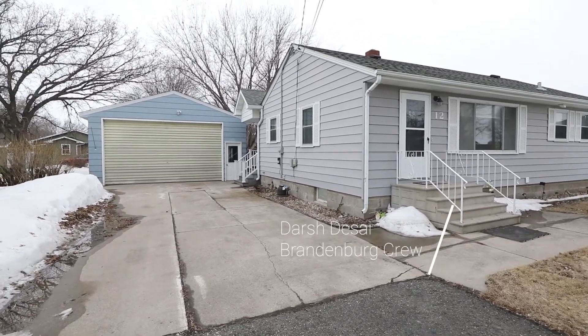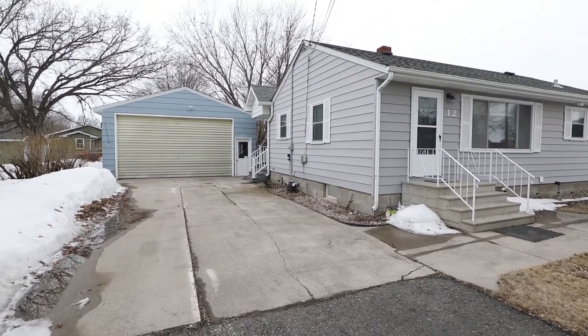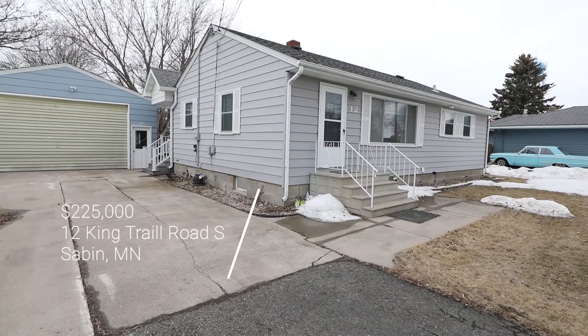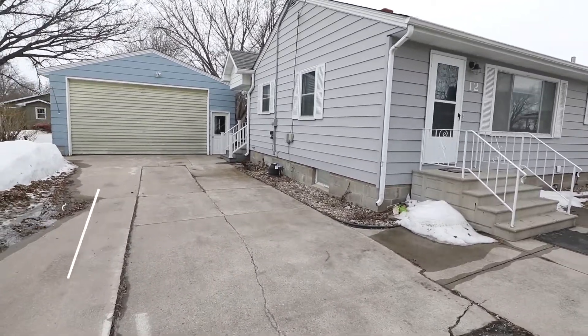Hey everybody, welcome back to another home tour. Today we are in Sabin and we have a beautiful Rambler here with a massive garage. So let's take a peek inside.